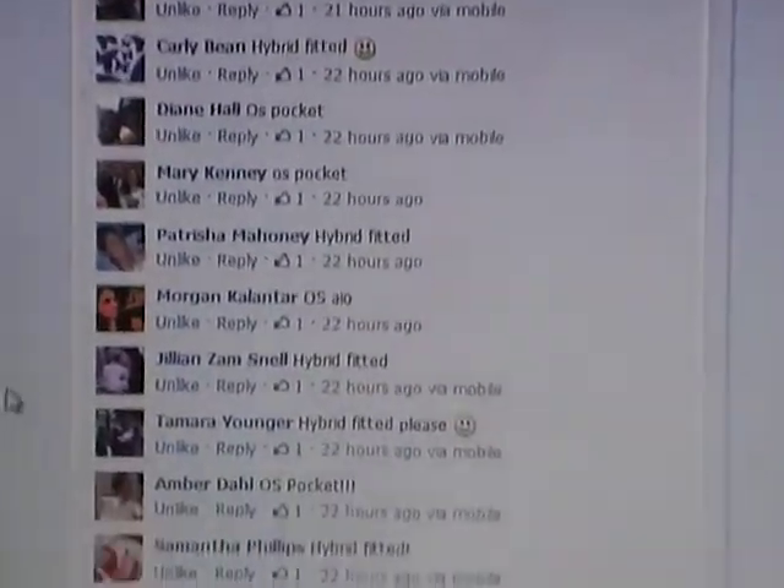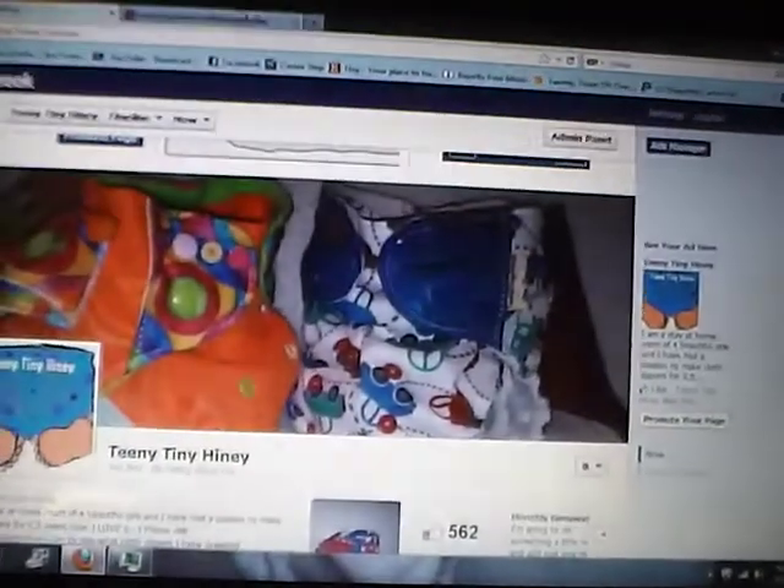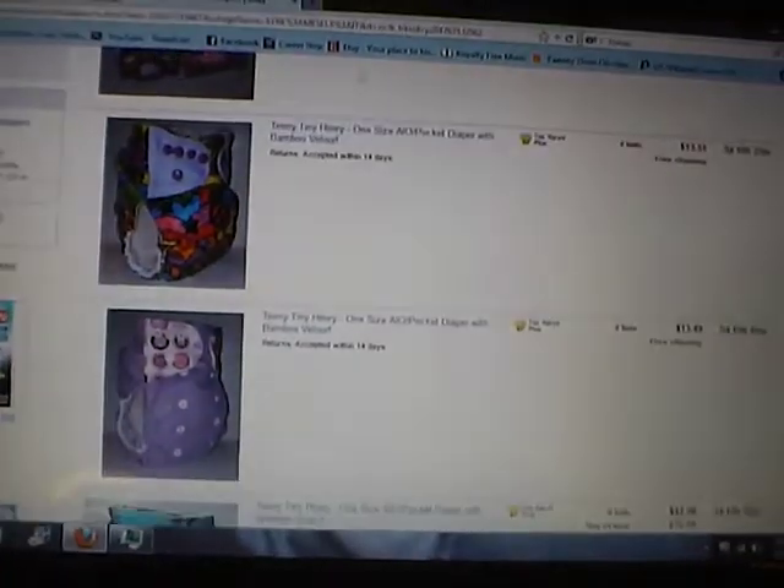So far, most of the diapers that are wanted are one-size pocket diapers. So far that's going to be the giveaway item. I know I have a lot of moms on my page that cloth diaper.